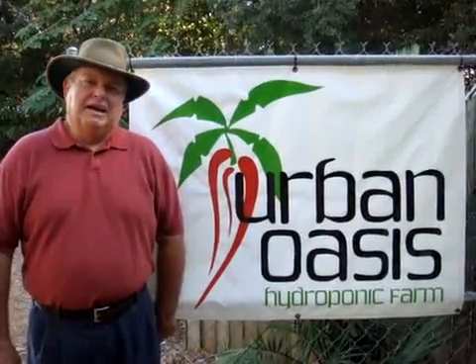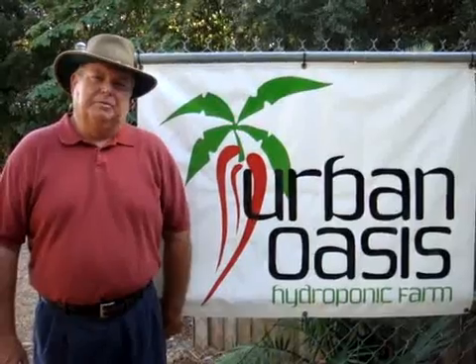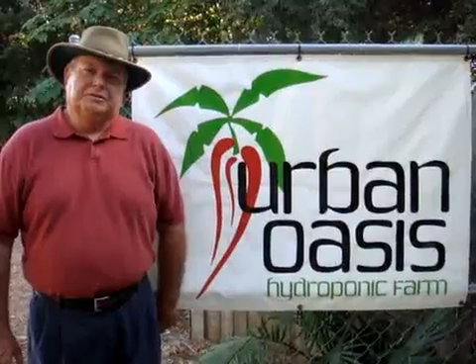Hi, my name is Dave. My wife Kathy and I own Urban Oasis Hydroponic Farm here in Tampa, Florida. Today I'm going to take you on a tour of what many people consider the farm of the future.